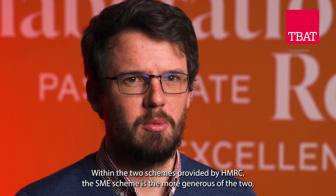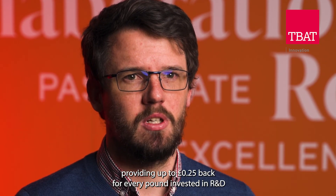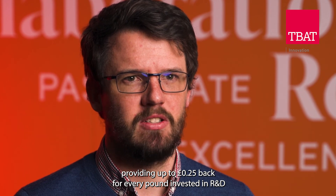Within the two schemes provided by HMRC, the SME scheme is the more generous of the two, providing up to 25 pence back for every pound invested in R&D.